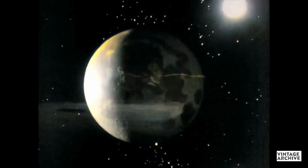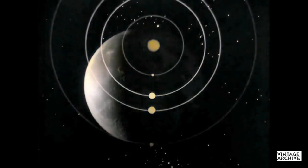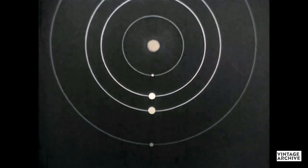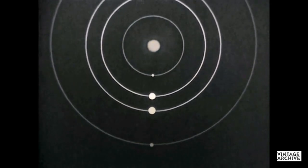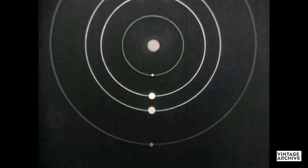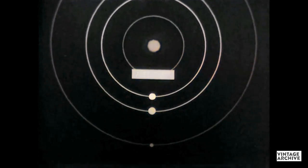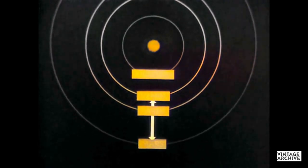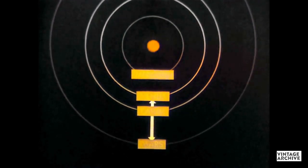Meanwhile, other probes are being planned. Some will study the Moon as they orbit around it. Some will explore the solar system, shown here by concentric circles representing the paths of some of the planets as they orbit about the Sun. Nearest the Sun is Mercury. Venus is next. Then the Earth. Then Mars. Because Venus and Mars come closer to the Earth than the other planets, the first probes have been in their direction.